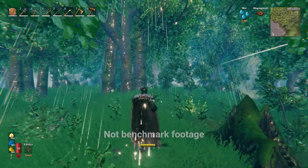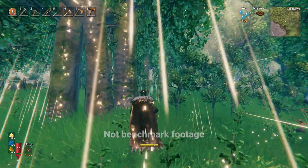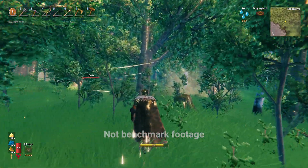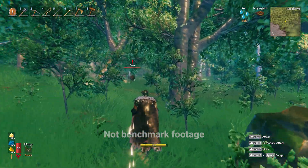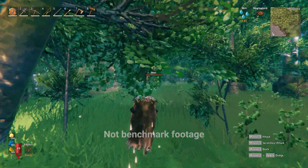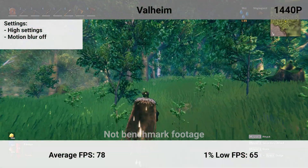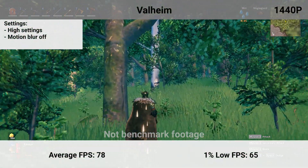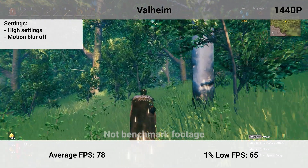The last game to test is Valheim. Although this game's graphical appearance may seem simple, it does unexpectedly require some juice to keep it fluid. All settings are at high, and the test has my character strolling through the meadows, which have a lot of items to render into view. The average was 78 FPS with a 1% low of 65 — another tight and consistent performance without messing with the graphical options.